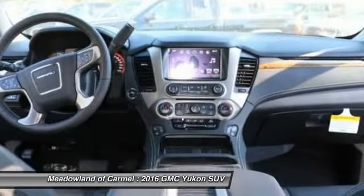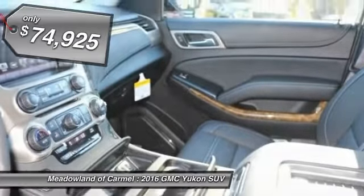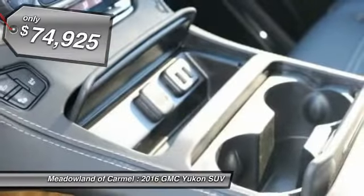Boasting a Vortec engine with active fuel management and flex fuel, Yukon is agile and capable, and is priced below $75,000.